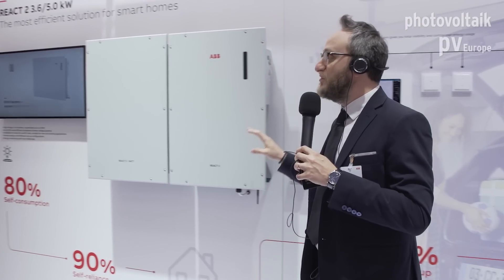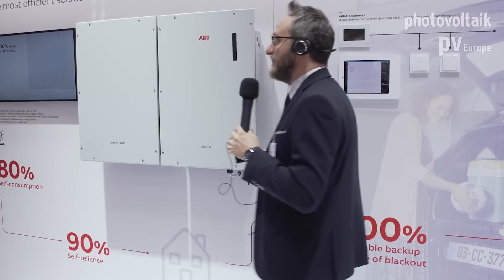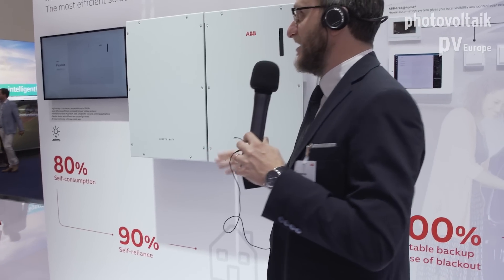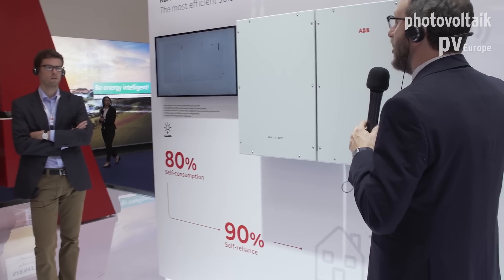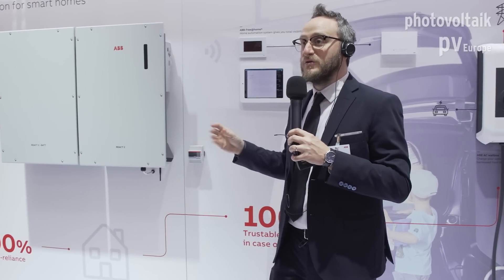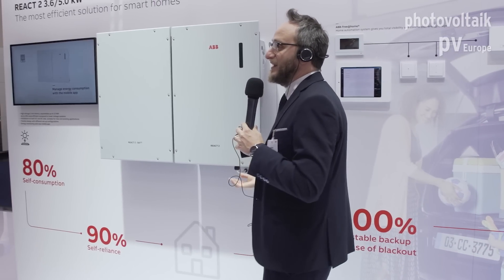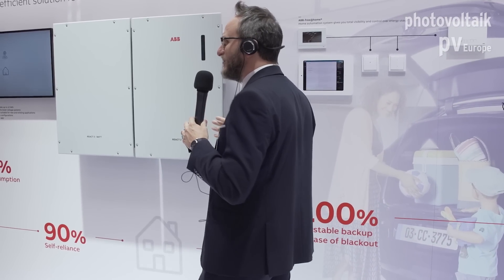This product can be used for new installations as a normal inverter, but also for retrofit systems, because this inverter can be DC coupled or AC coupled. In an existing installation, you can put the React on the AC side — it becomes an AC-DC converter since the inverter is bidirectional. You will also have the advantage of a backup output, an external output in combination with the grid output, making it similar to a UPS system.